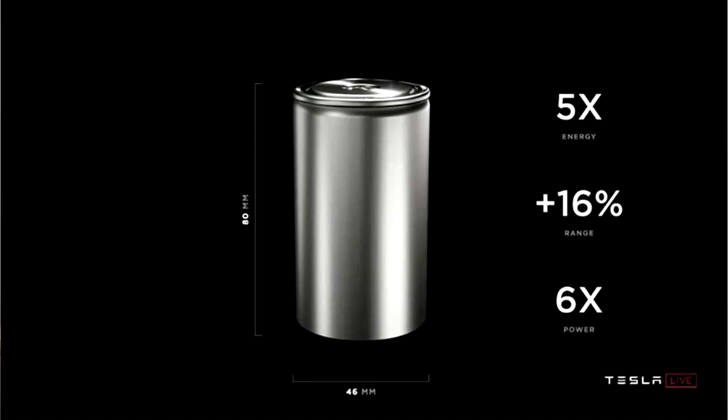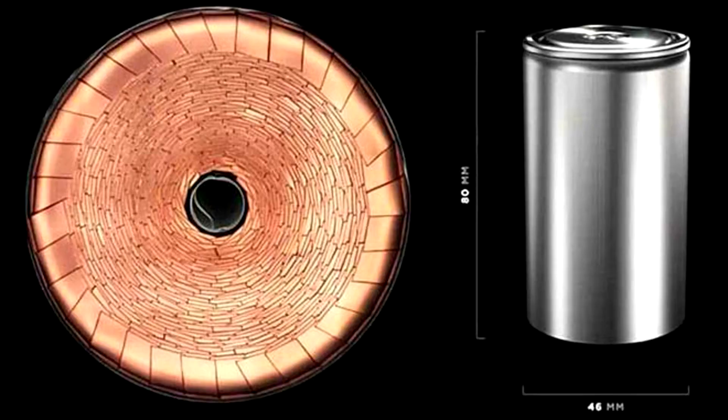All the number really means is the size of the battery — 46 and 80 are 46 millimeters wide and 80 millimeters tall. While the new size isn't all that impressive — you can really just compare it to the 2170s as like an A battery to a D battery — what is impressive is that the 4680 batteries are tabless. That means each cell can hold more energy and handle more power at the same time. These batteries are basically the future for Tesla.